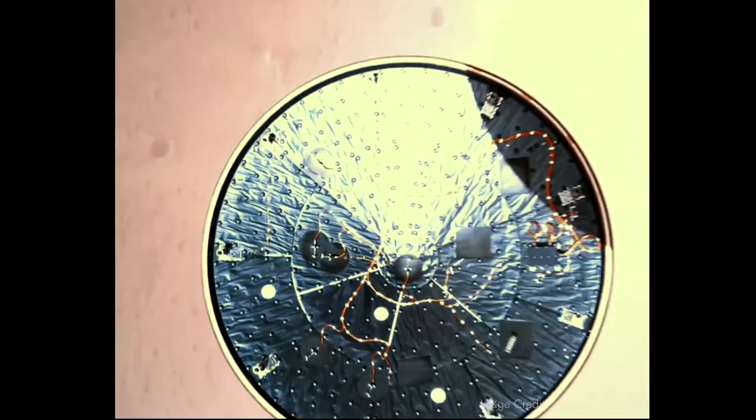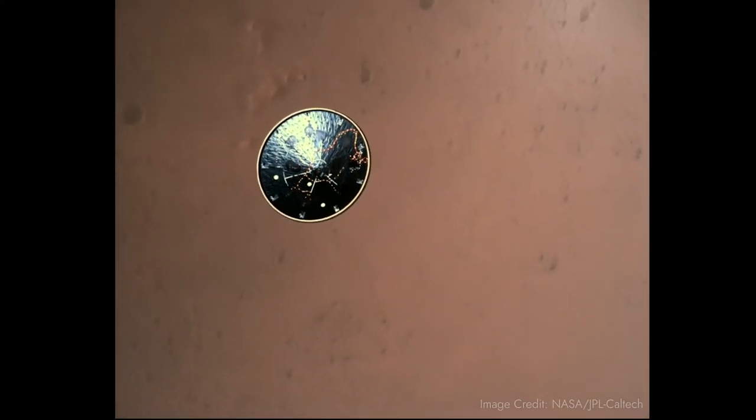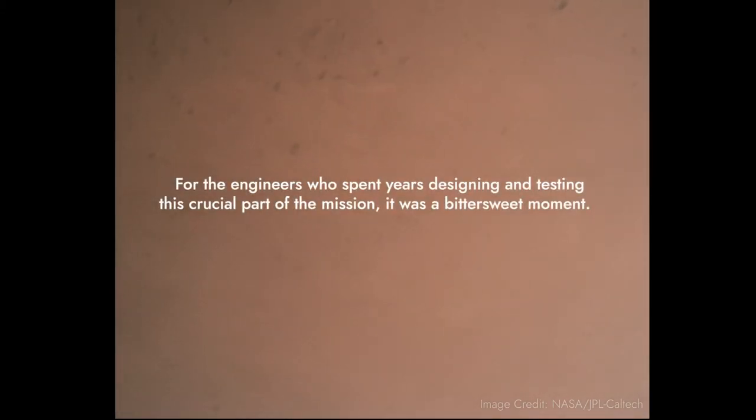Heat shield set. Perseverance has now slowed to subsonic speeds and the heat shield has been separated. This allows both the radar and the cameras to get their first look at the surface. Current velocity is 145 meters per second and an altitude of about 9.5 kilometers above the surface.